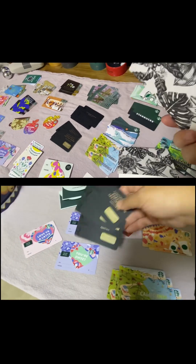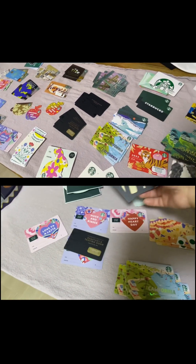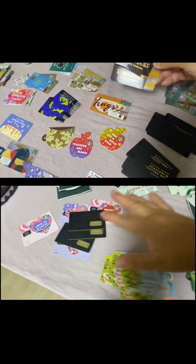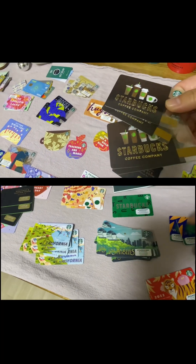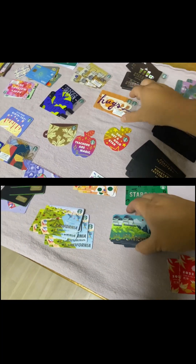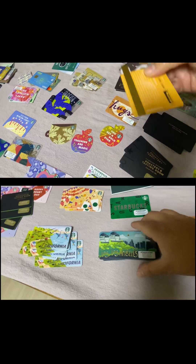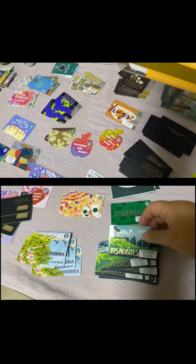I got two. So pretty. I also got these plastic brown cards. Love it. Two plastic cards. What year was this? 2018.